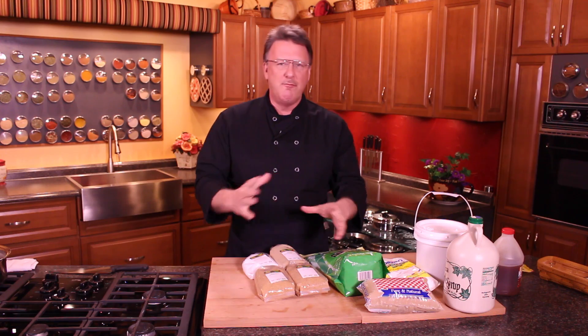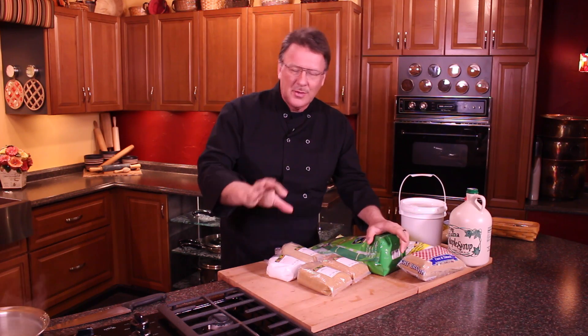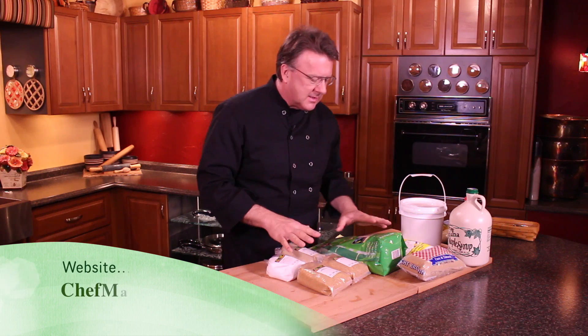Hi, Mark Anthony here to give you a basic education about sugars. This is just the basics — nothing real detailed. We get into more detail in different videos, but I wanted to give you the basics about sugar.